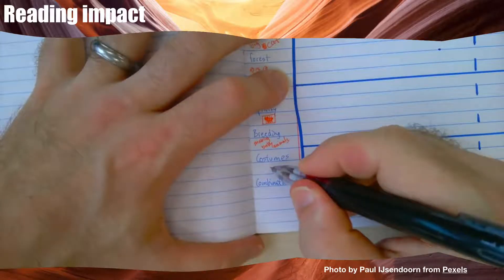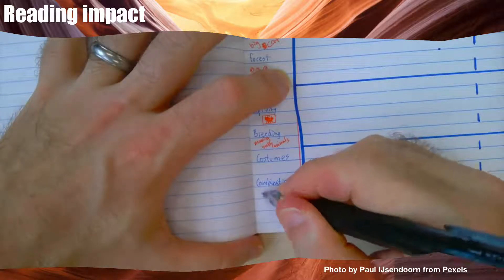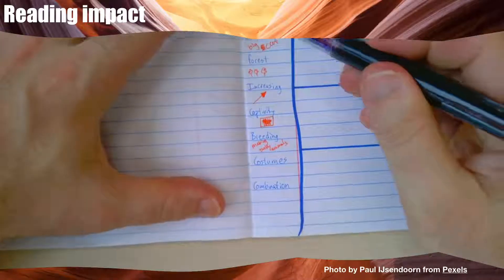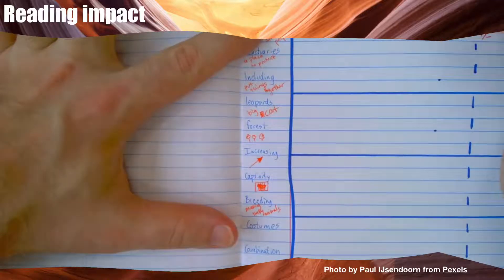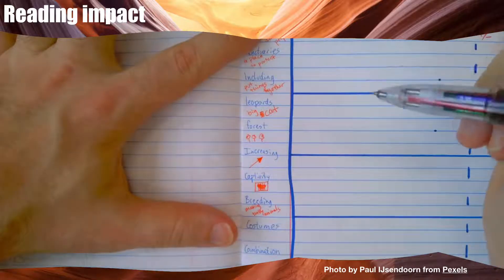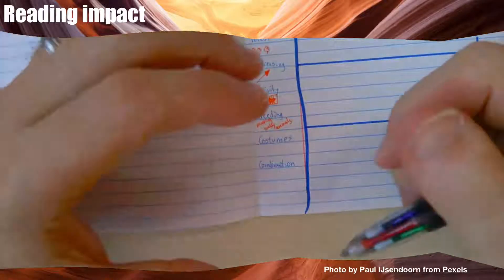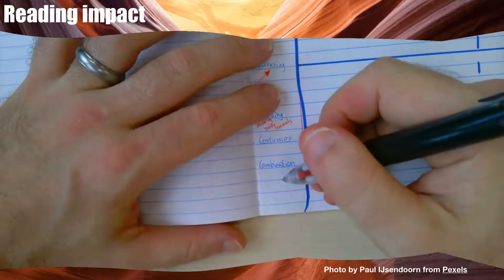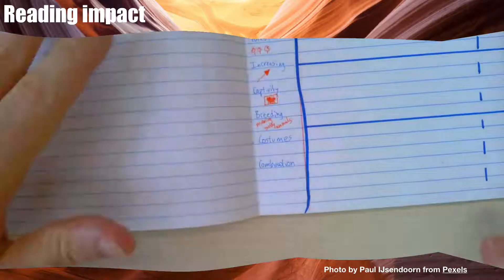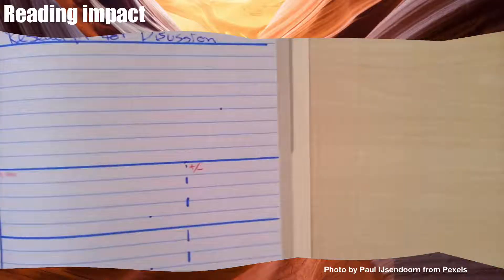A costume is something that you wear — I think that's easy. And combination means putting things together. That's different from 'including': including means putting things in a list together, like students study many subjects at MOIS including English, Inquiry, Math, and Japanese. But combination means putting things together in the same space — for example, when you make milk tea, it's a combination of milk and tea. Okay, now I've checked the words, so I'm ready to go back and read once more.